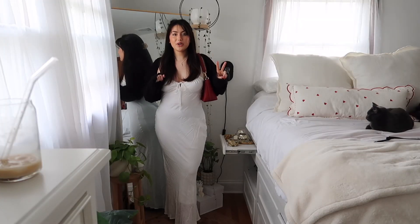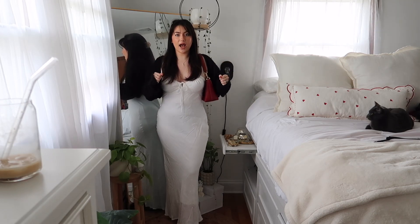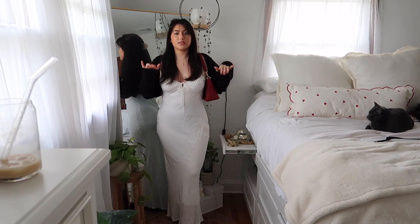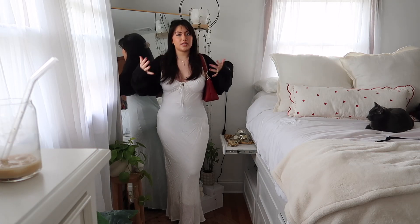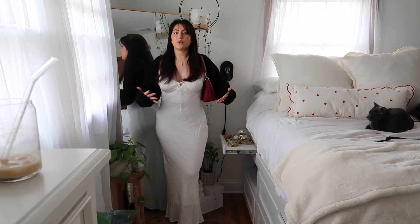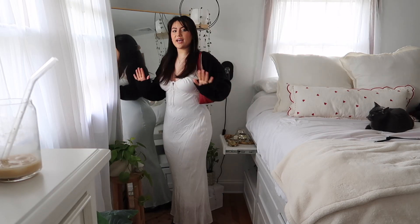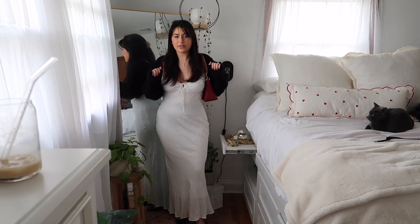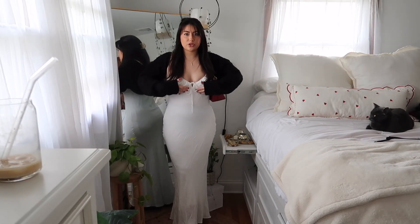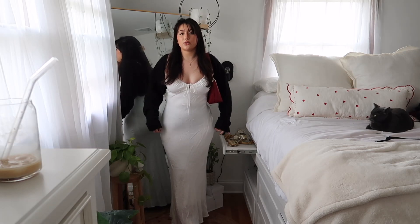Alright you guys, here is outfit number two. This is definitely my most fancy going-out outfit — this is a full-on date night. You're going to a gorgeous, beautiful, over-the-top restaurant with your significant other, or maybe you're going out for a really fancy dinner with your girlfriends. I feel as though this is the perfect outfit. It has just that little touch of red while still being very classy and put together, and just stunning. It's great for Valentine's Day because it has this cute little bow and little lace detailing, but it's really comfy — just a nice little slip dress.